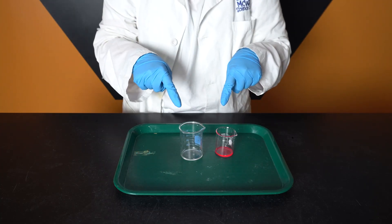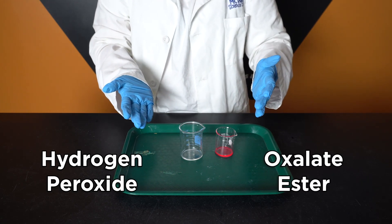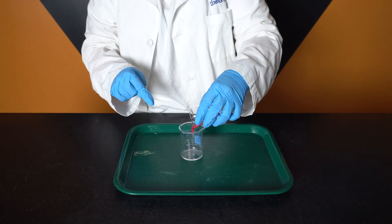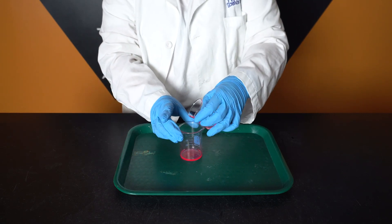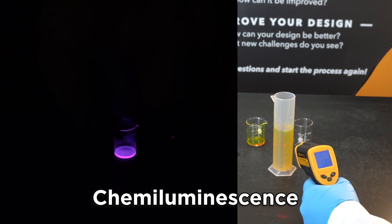All glow sticks have two important parts: hydrogen peroxide and something called oxalate ester. Now the moment these two liquids meet, we get a reaction that produces light. This is called chemiluminescence — the chemical reaction that produces light with little to no heat.